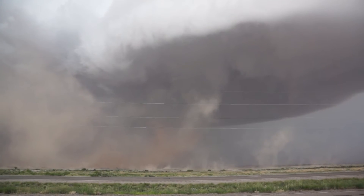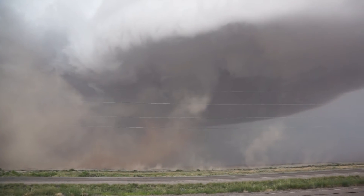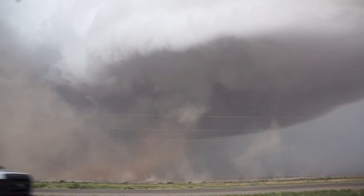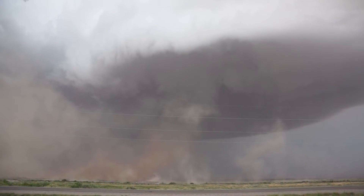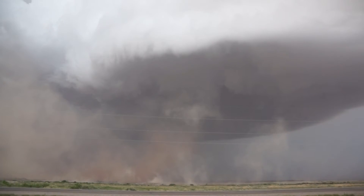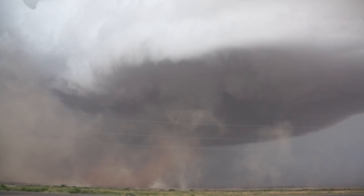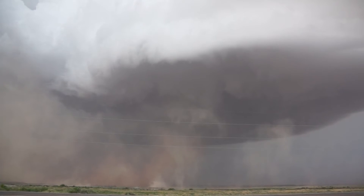Watch for a tight vortex. Look at the mesocyclone that it's under. It's not organized, but it's clear. Holy cow. Wow. Look at that. Holy cow.